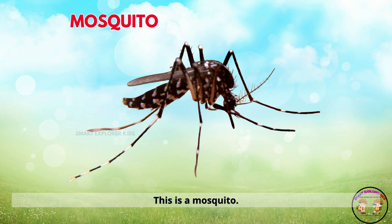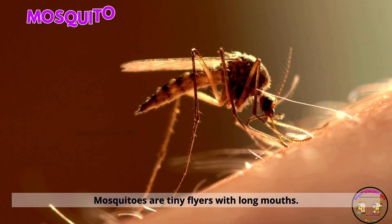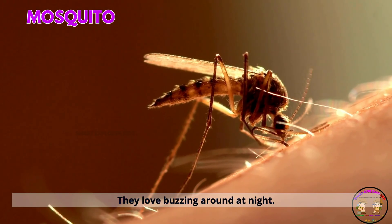This is a mosquito. Mosquitoes are tiny flyers with long mouths. They love buzzing around at night.